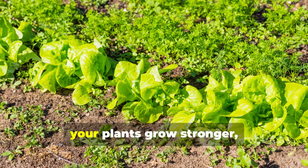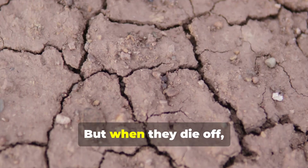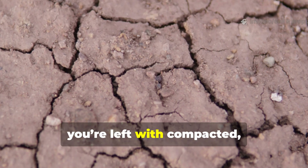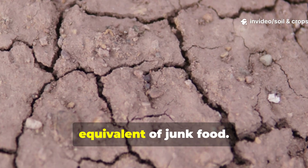When they thrive, your plants grow stronger, greener, and a whole lot more resilient. But when they die off, you're left with compacted, lifeless dirt — basically the gardening equivalent of junk food.